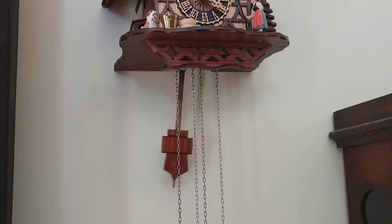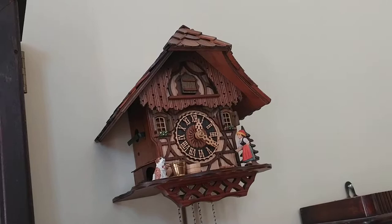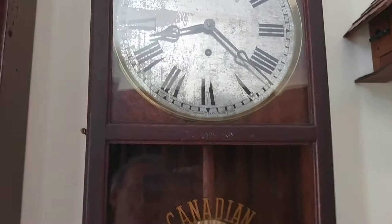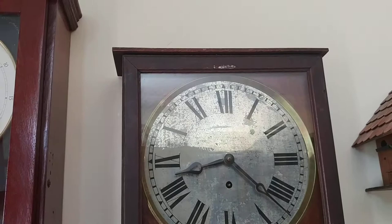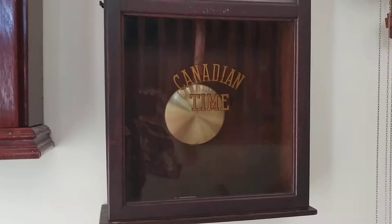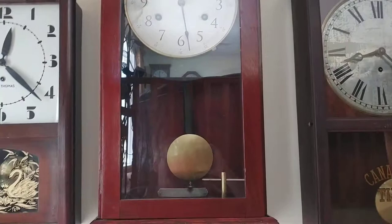The next one that we really like is a cuckoo clock, but unfortunately it's not for sale — it belongs to my wife. The next one is a Canadian Time, and it is made in Berlin. Unfortunately, it's missing its top and its bottom skirt, but I guess it had a hard life, so that one's selling a little cheaper.